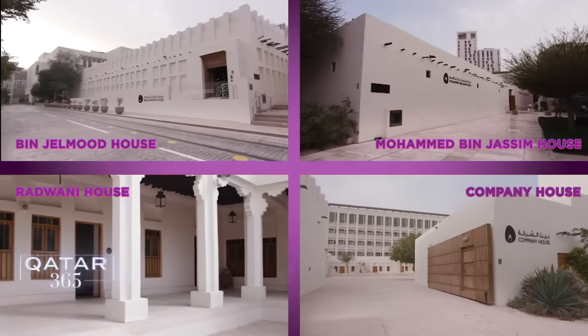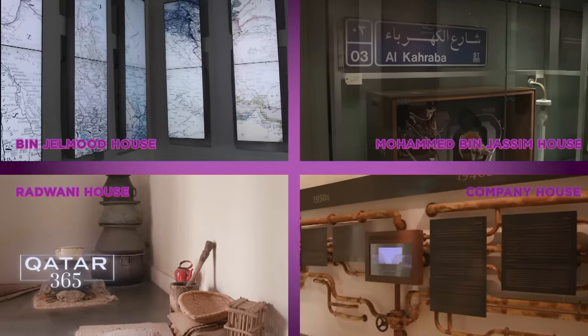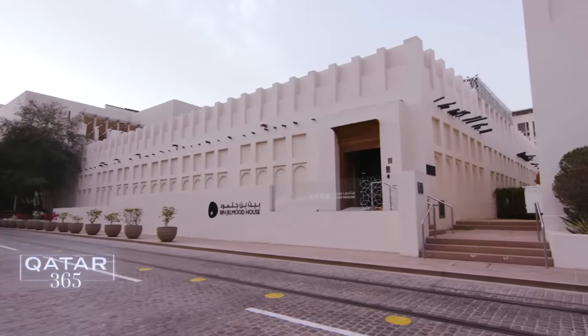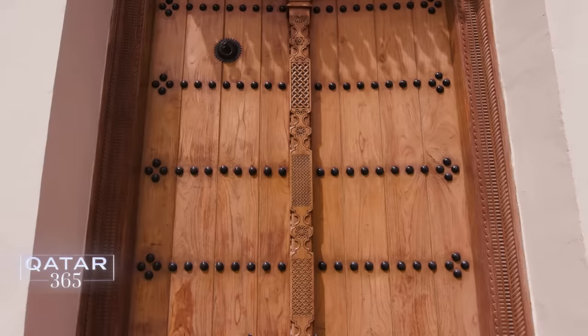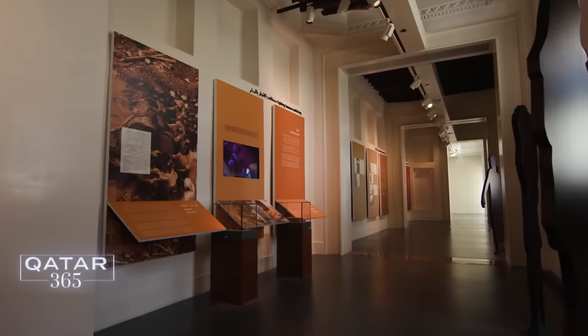Four museums, all with very specific stories to tell. Dating back to the early 20th century, they're part of the redevelopment of downtown Doha, like here at Bin Jalmud House — just one of the spaces to explore Qatar's social history.